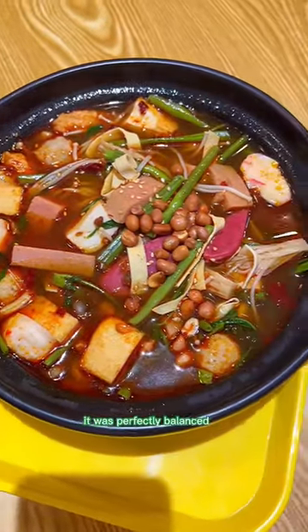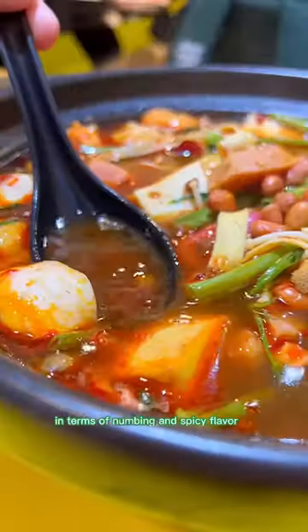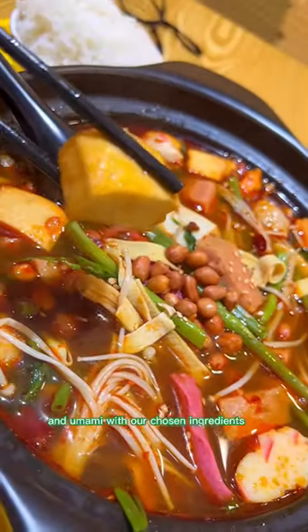The spicy soup was so nice. It was perfectly balanced in terms of the numbing and spicy flavor. It's very appetizing and umami with our chosen ingredients.